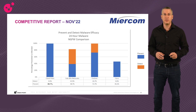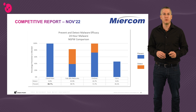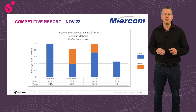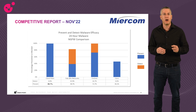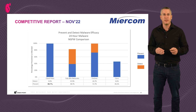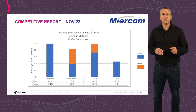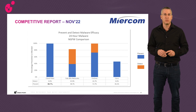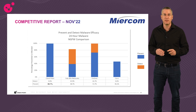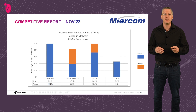Another proof point is an external report we did with Miracom, a third-party lab specializing in comparison tests of security products. The Miracom team downloaded hundreds of newly seen malware from VirusTotal over 24 hours and tested them against Checkpoint and three competitors. The results clearly speak for themselves — Checkpoint achieved 99.7% accuracy in preventing zero-day malware samples, far higher than the rest.